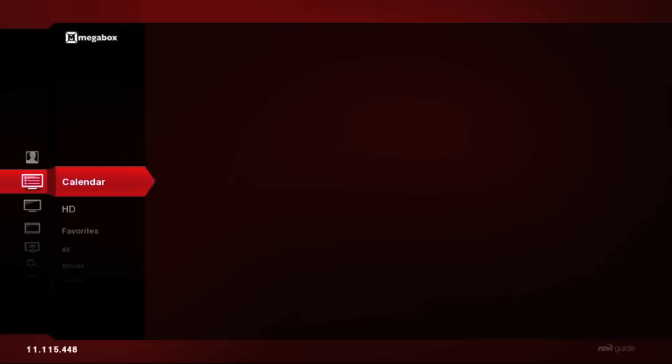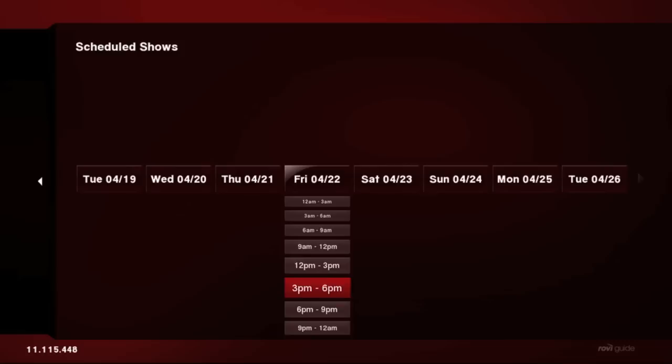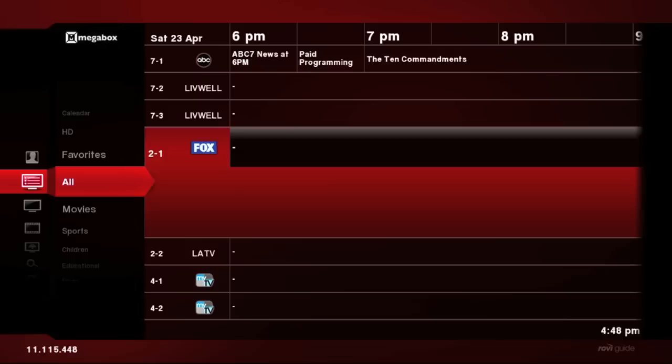A feature we've added to the listings grid is the calendar function, which allows the user to jump ahead into the future. Let's say you want to see what's coming on Saturday night at 8 p.m. — the calendar feature allows you to leap ahead into the future in three-hour increments.